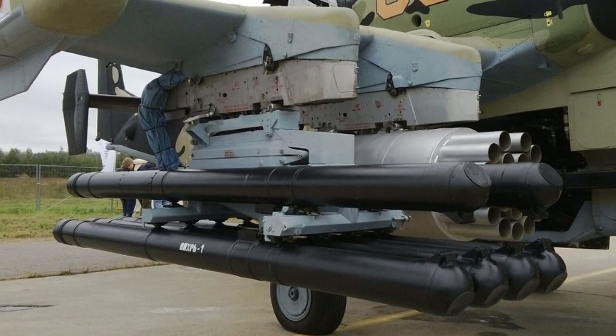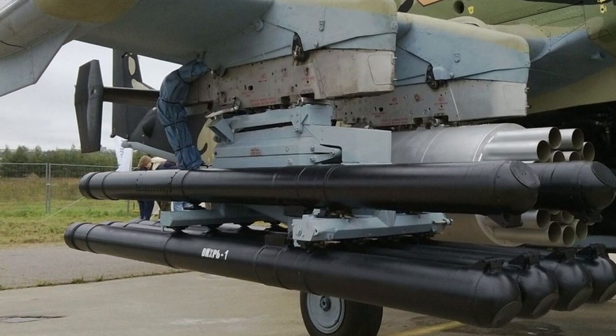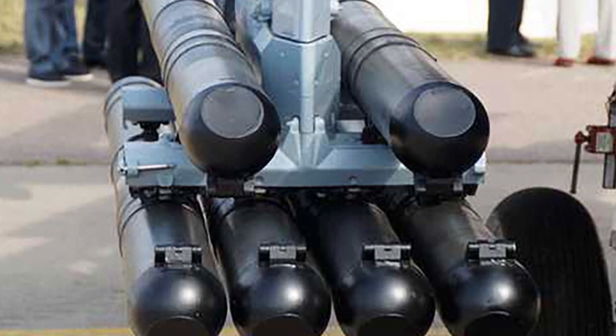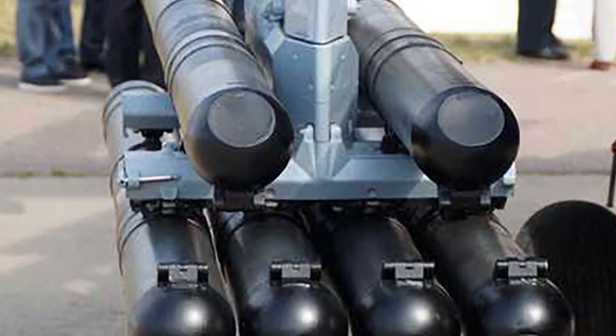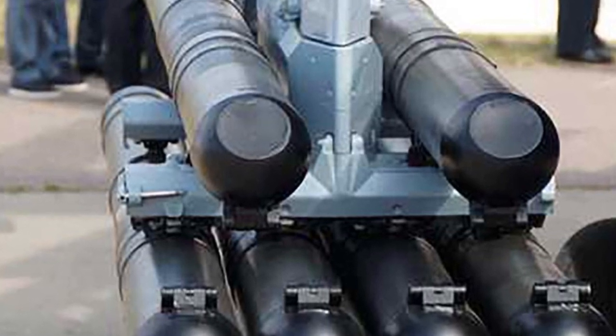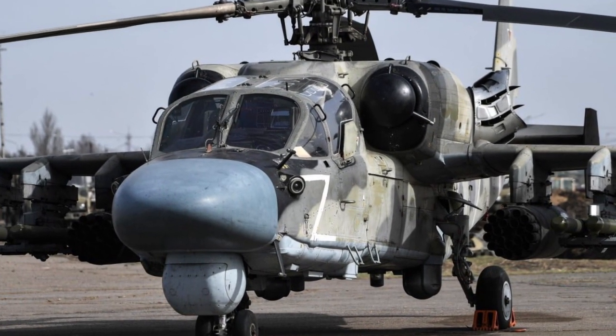The Vikhr is significantly cheaper than the U.S. Hellfire, which is similar in function. Its price is around $28,300 per missile, opposed to $111,000 per AGM-114L Hellfire missile.